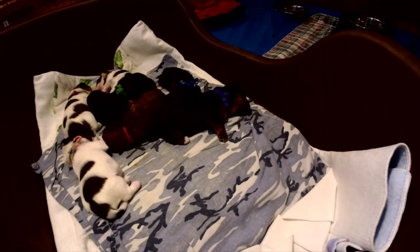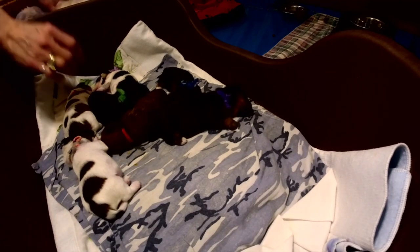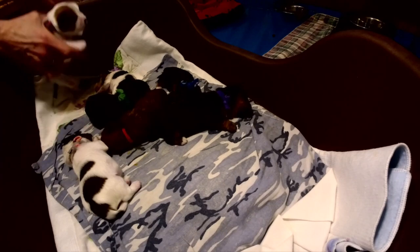Good morning and welcome to Robin's Yorkie Nest. I'm going to be documenting this litter of Yorkie puppies — they are two weeks old this week. This is the whelping box; they're laying on a heating pad. When I got them up this morning, I don't know if she'll do it for me now, but...